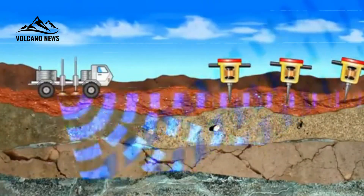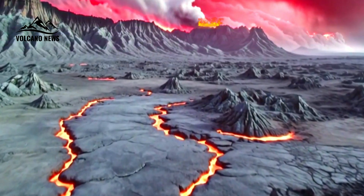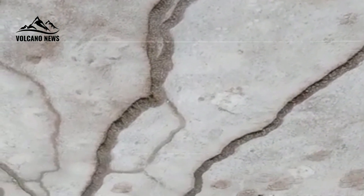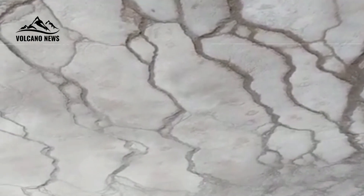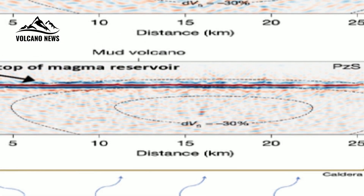Most previous seismic imaging has estimated the 3D structure of the magma reservoir, providing information about its approximate size, shape, and location. A limitation is that the resulting reservoir edge is indistinct. Sharpening the view is important because a better understanding of the depth and characteristics of the top of the magma reservoir will provide additional insights into magma storage and magmatic gas release.